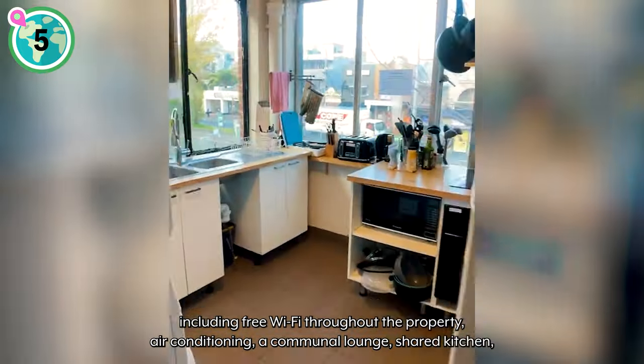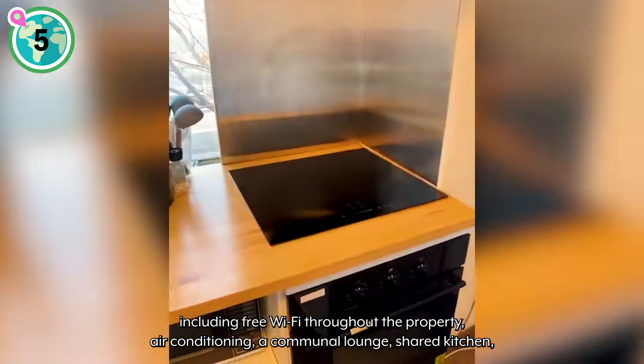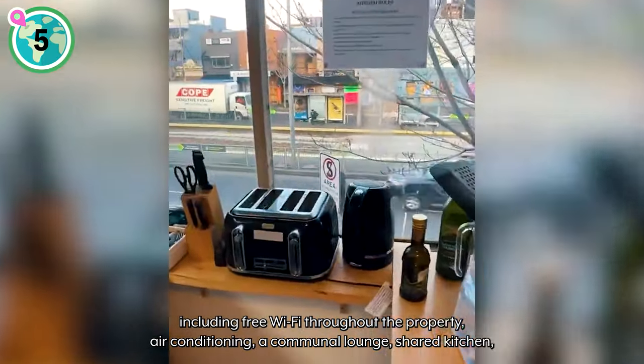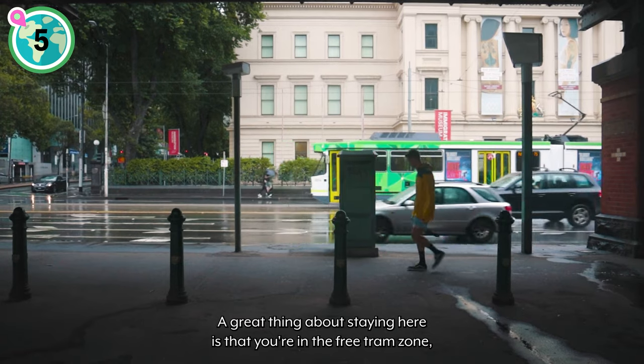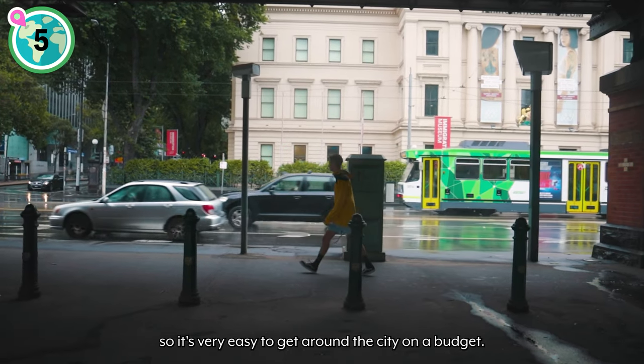There are also a range of facilities for guests to utilize, including free wi-fi throughout the property, air conditioning, a communal lounge, shared kitchen, as well as fresh linen. A great thing about staying here is that you're in the free tram zone, so it's very easy to get around the city on a budget.